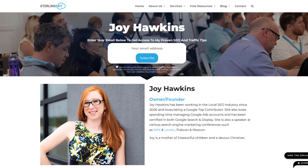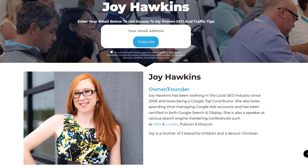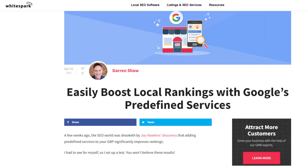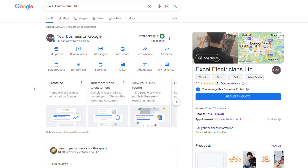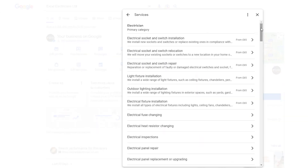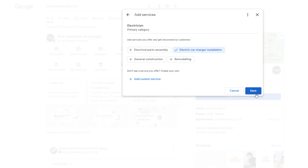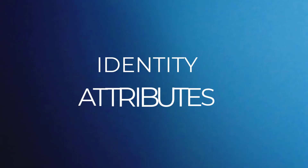According to Joy Hawkins, owner and founder of the reputable local SEO agency Sterling Sky, adding these predefined services can have a major impact on your rankings. Darren Shaw, founder of Whitespark, confirmed this after conducting a similar test. So if you have the service option available, check if predefined services are listed and add the relevant ones. To do this, log into your profile, click on the edit services icon, choose the relevant predefined services, save them, and watch your rankings for those services start to climb.